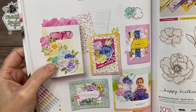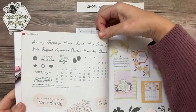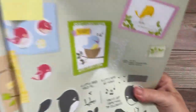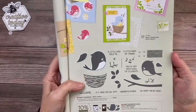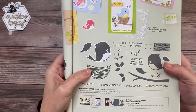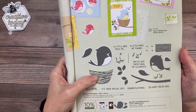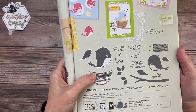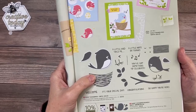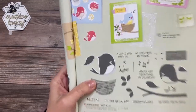Today I'm totally switching gears and I am going to be using the Sweet Songbirds Bundle, found on page 31 of our brand-new catalog. This is a punch bundle, and we all love a good punch bundle — they make it quick and easy to make a super cute card. This card, to me, feels so cheerful, and I think it would surely bring a smile to the lucky recipient's face.